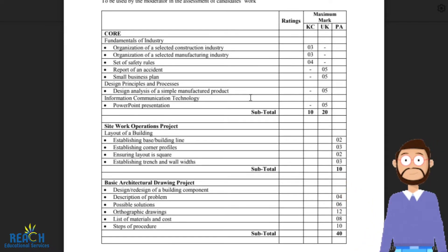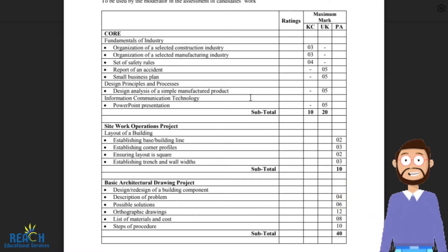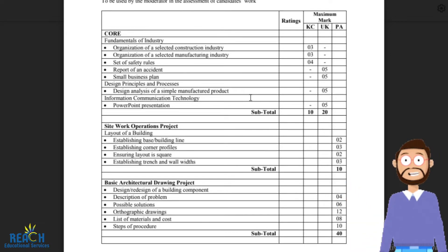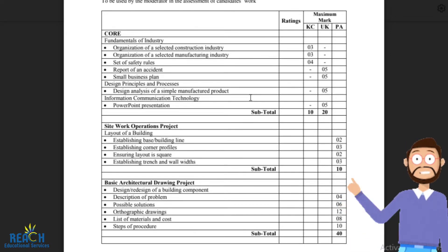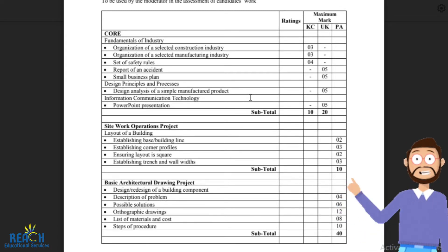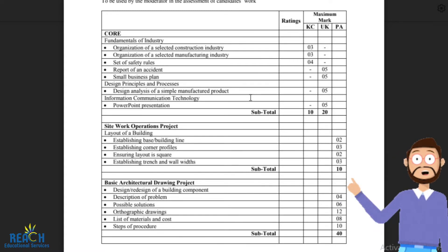Then it says PowerPoint presentation — Information Communication Technology — five marks for a PowerPoint presentation. The PowerPoint doesn't necessarily have to be construction-related; it can be a PowerPoint about anything. As long as it has about 10 slides, and on your last slide you have your references mentioning where you got the information from. That would conclude the core aspect of the Building Technology SBA.